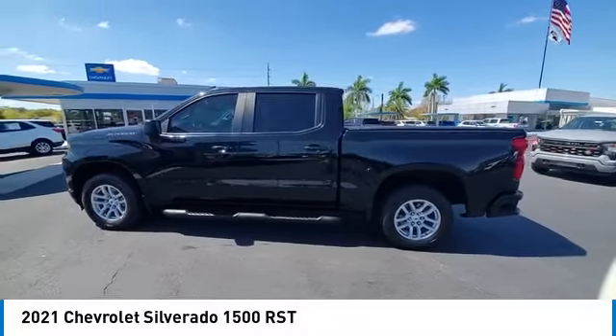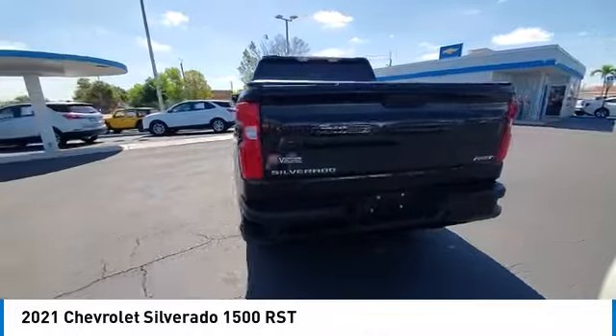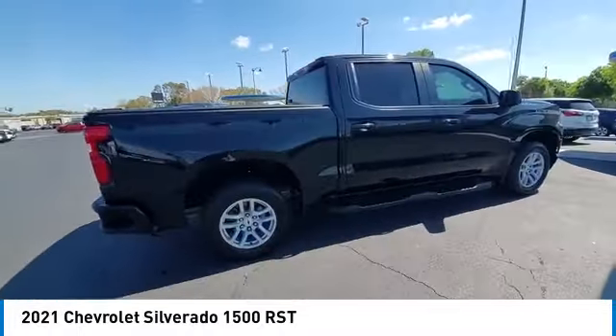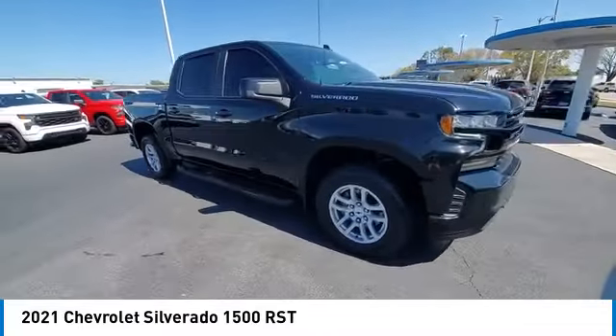Take a ride in the 2021 Silverado 1500. The Chevy Silverado 1500 has the lowest cost of ownership of any full-size pickup. This vehicle has less than 40,000 miles.